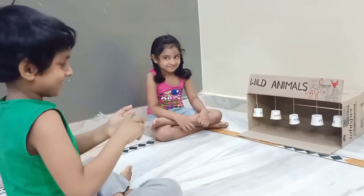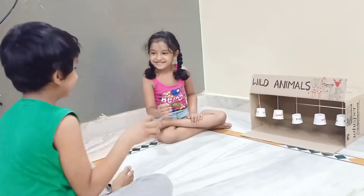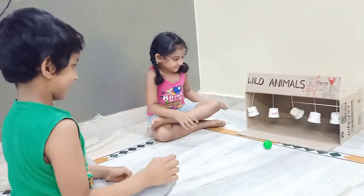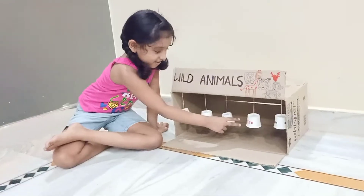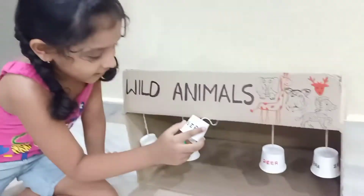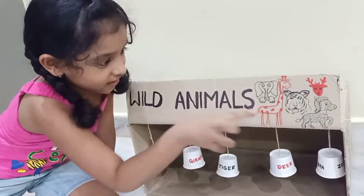Now you hit the third one. Ishan, this time you hit tiger. T-I-G-E-R, Tiger.